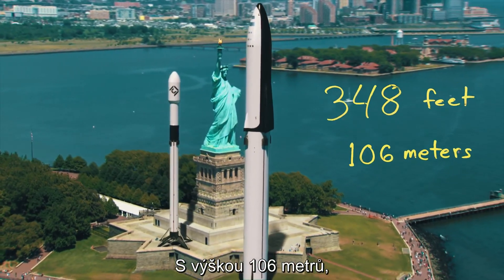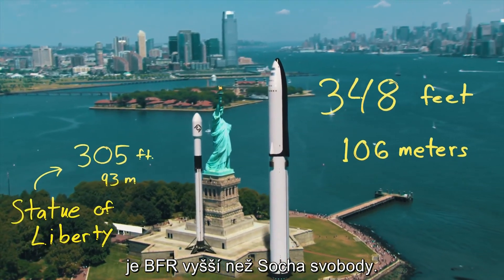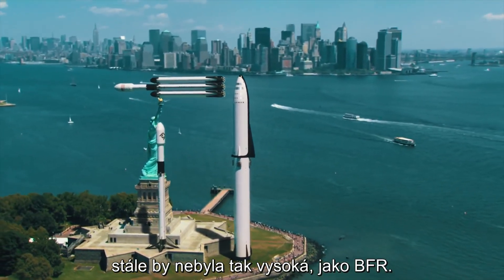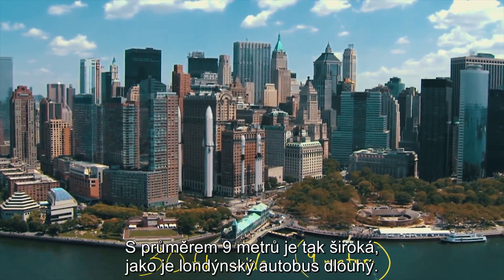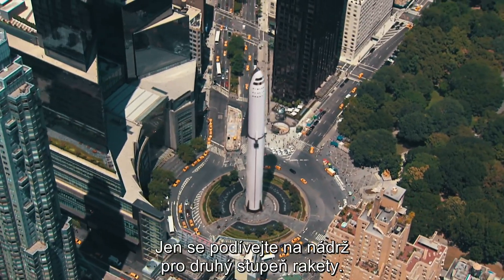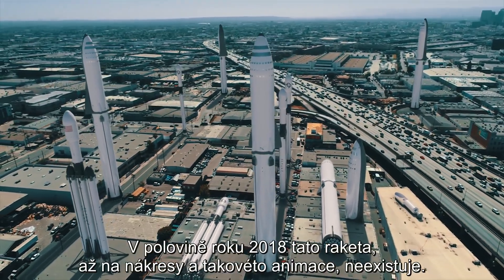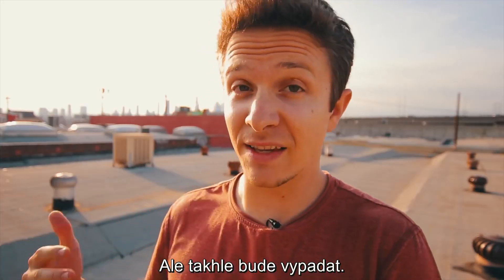At 348 feet tall, the BFR is taller than the Statue of Liberty. Even if you were to lay the Falcon Heavy sideways on top of the statue, it still wouldn't be as tall as the BFR. This rocket is truly massive. With a 30-foot diameter, it's as wide as a London bus is long. Just look at the fuel tank that's going to sit in the upper spaceship part of the rocket. As of mid-2018, this rocket doesn't technically exist yet, except on the drawing board and in CG renderings like this.